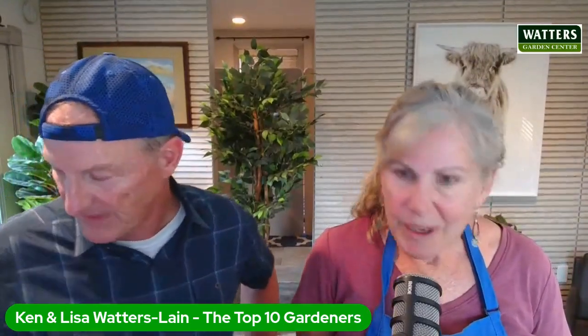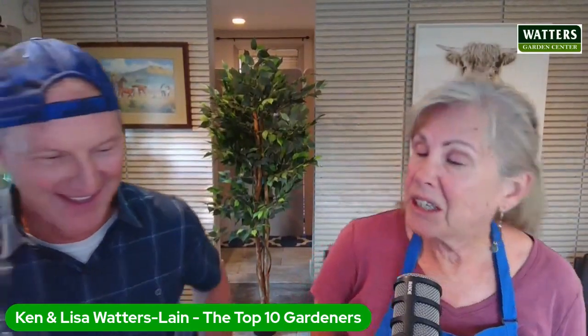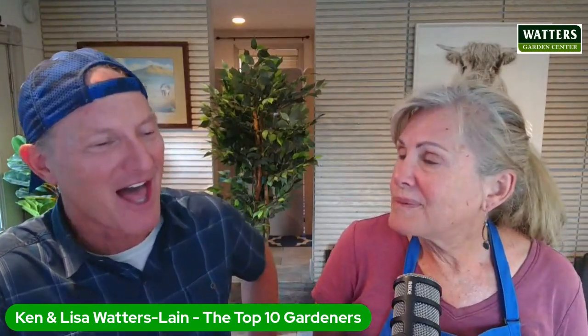Next question is from Alicia in Prescott. She says her petunias and geraniums are looking a little puny right now. She would like to put in fresh color. What do you recommend for fall and winter?